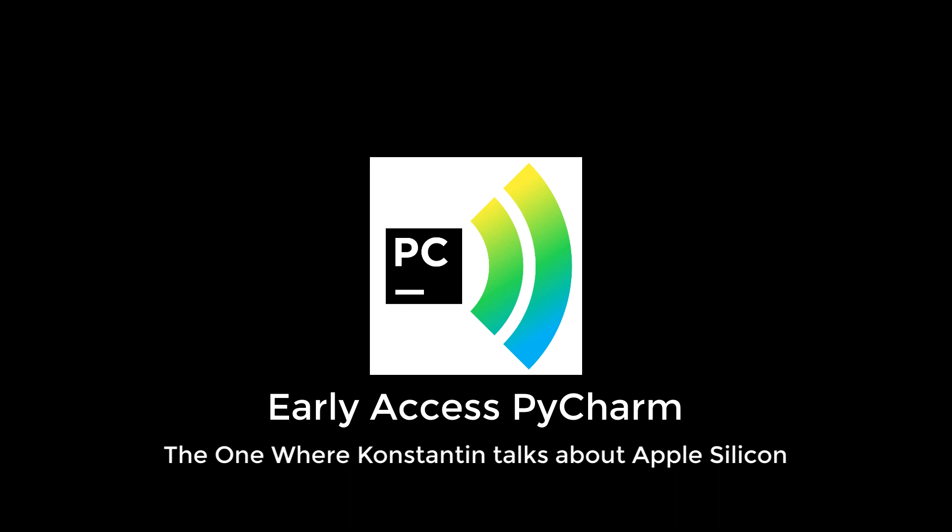Just one last thing before we go: we tested the performance of the M1 using the IntelliJ project itself — a project that has millions of lines of code — on an M1 chip MacBook Pro as well as a 2018 Core i7 MacBook Pro. The results were interesting: the M1 performed much better and made less fan noise. The Intel chips were quite good for tasks that took a minute, but for long-running tasks like indexing, the M1 did a much better job. Thank you for listening — if you want more of these podcasts, let us know on Twitter.